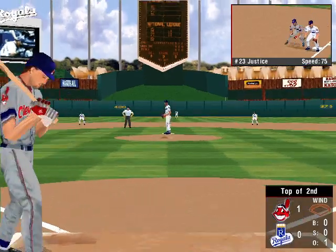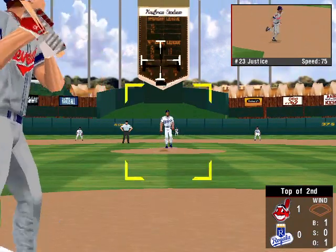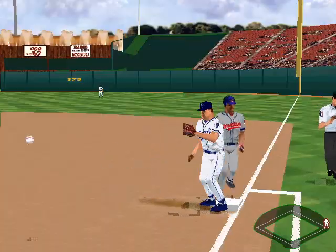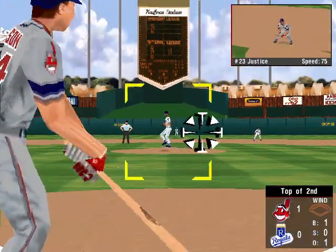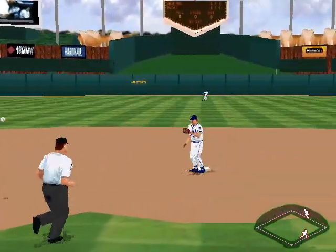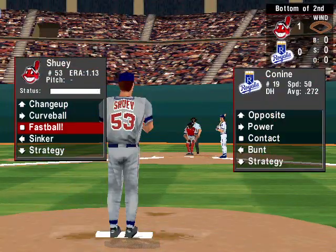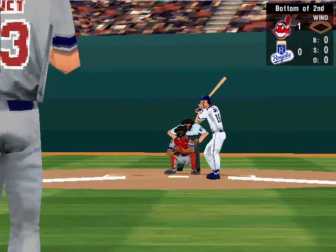Up at bat, number 40, the DH. Fastball down the middle but high — that's a ball. The 1-0 pitch — hit hard down the line to third. Perfectly executed. That retires the side. Going into the last half of the second. The Indians lead one to nothing.